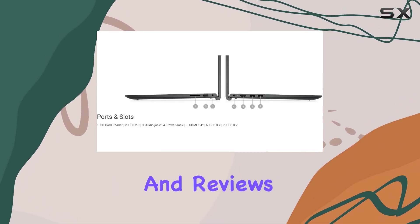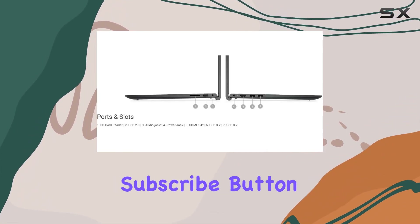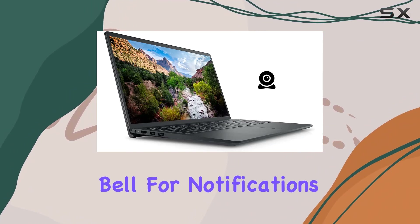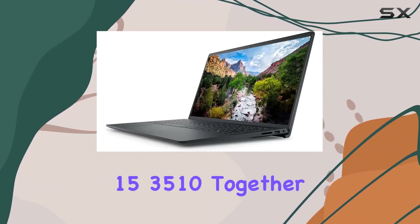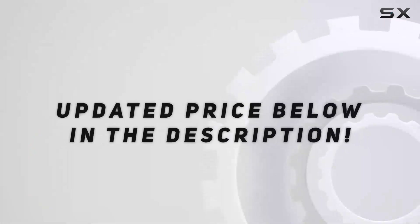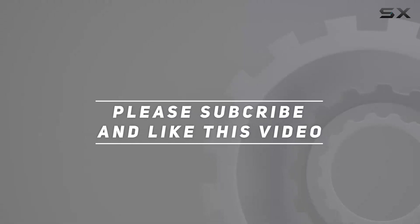If you're interested in more tech insights and reviews, don't forget to hit that subscribe button and ring the bell for notifications. Let's explore the Dell Inspiron 15 3510 together. Check out the video description for updated price, and thank you for watching this video.